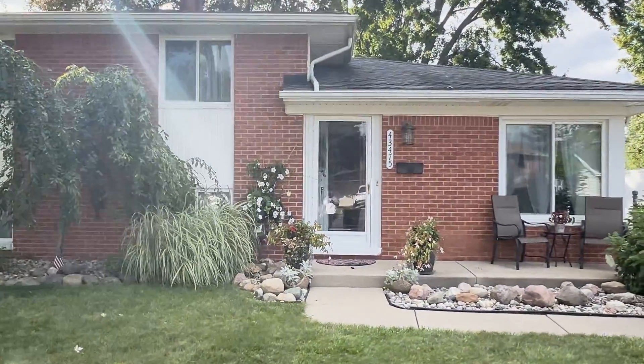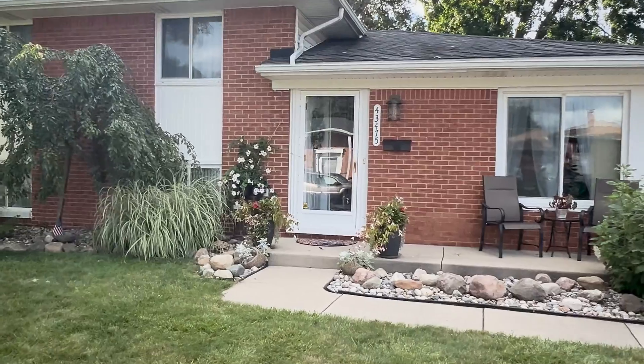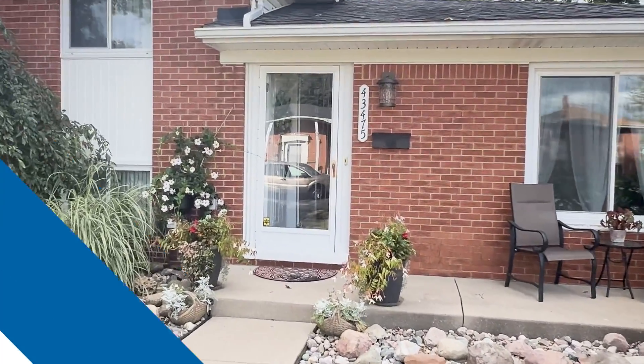This home is a perfect blend of comfort, style, and functionality, ready for its new owners to move in and make it their own. Thank you guys so much for previewing my newest listing here in Sterling Heights. If you have any specific questions or want a private viewing, please contact me directly. And as always, we are here to serve you.